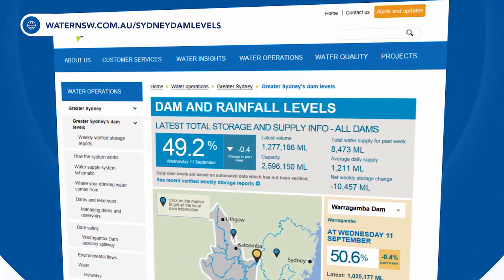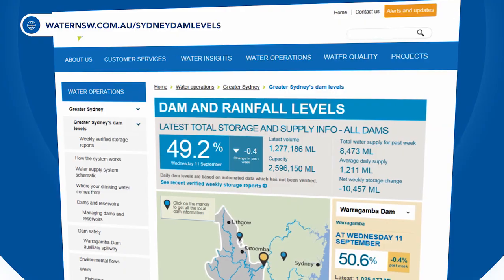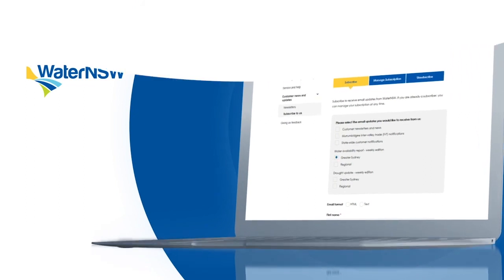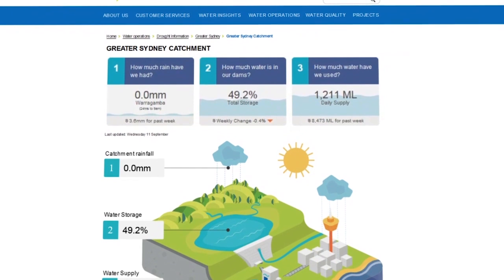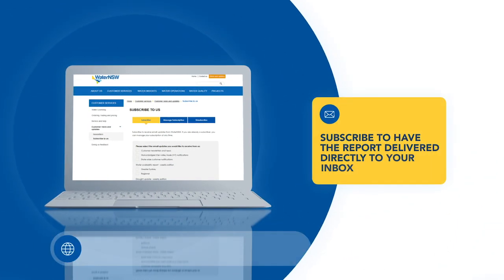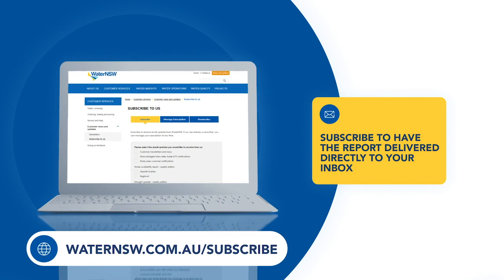Water NSW wants to keep you informed so you can better understand how storage levels are monitored and how water quality is maintained during this drought. To check out real-time dam levels and for regular drought updates, go to waternewsouthwales.com.au. Check out the Greater Sydney Dashboard. You can also get our weekly drought report for Greater Sydney delivered to your inbox via waternewsouthwales.com.au/subscribe.